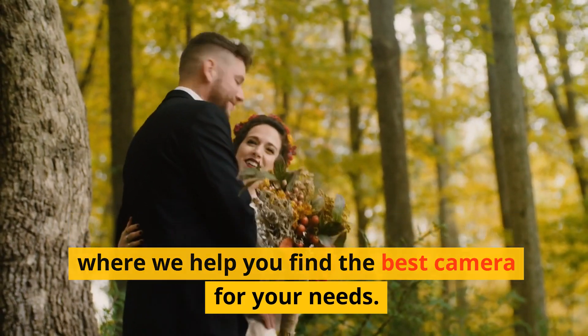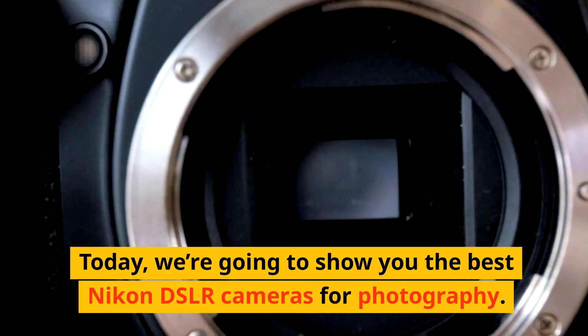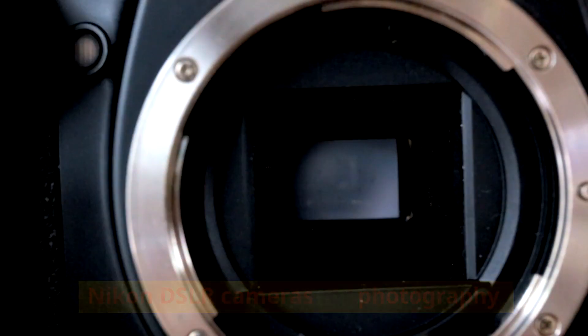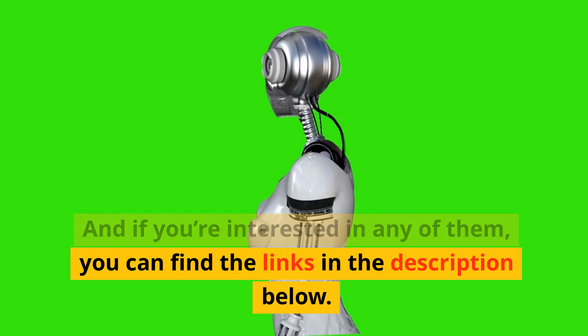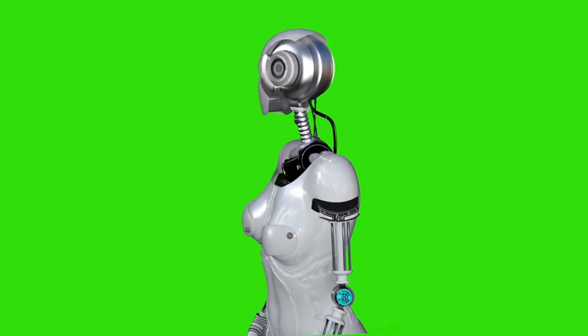Welcome to I Cherish Vows, the channel where we help you find the best camera for your needs. Today, we're going to show you the best Nikon DSLR cameras for photography. These are some of the most powerful and versatile options you can find right now. And if you're interested in any of them, you can find the links in the description below. Now, let's get started with the countdown.